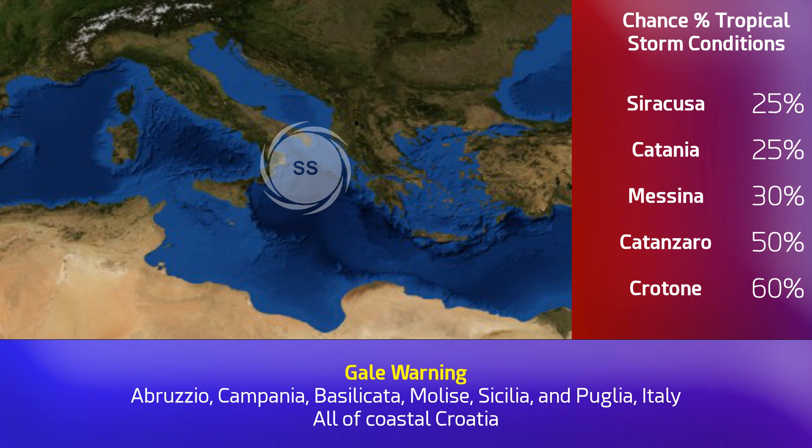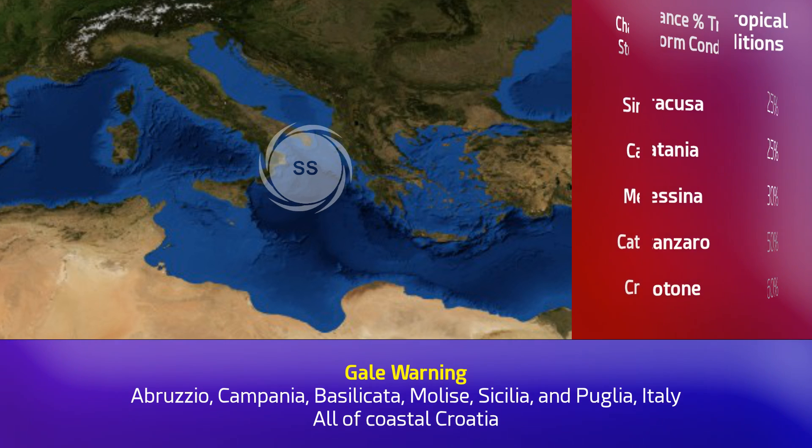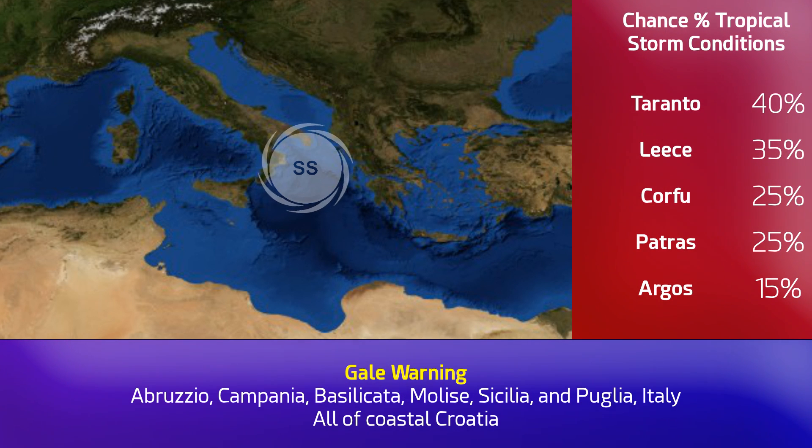We were thinking about this storm because we were looking back at the imagery and saw that part of this storm came from tropical storm Rhena, though not all of it. So we were very tempted to name this Rhena, but we haven't because the circulation actually came from Iceland and has now ended up in the Mediterranean Sea. Just a little bit of historical context there.